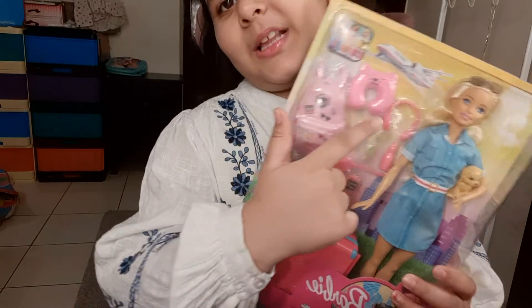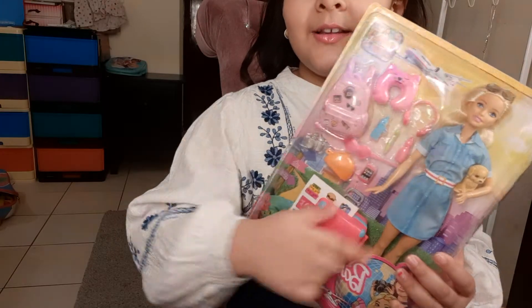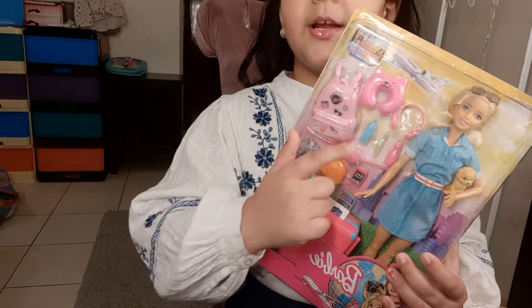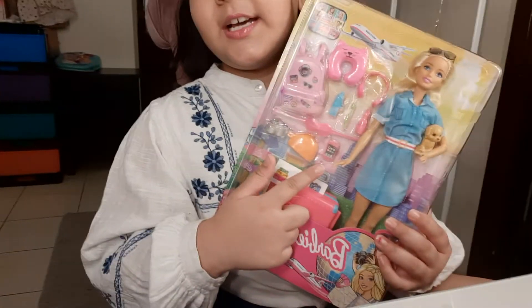She has a neck pillow, a bag, her headphones, a toothpaste, a toothbrush, a bottle, and a camera, an eye mask, and a pouch that she can keep her toothpaste and toothbrush in. And she has a cell phone.